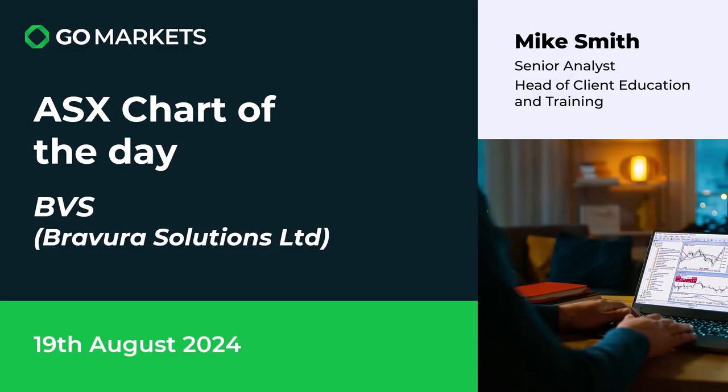Welcome to today's ASX chart of the day. It's the 19th of August and we're recording this pre-market for one that we think is really worth keeping on your radar. It's a stock that we've covered before but continues to move to the upside in Propeur Solutions Limited, involved in the admin and management software space, so obviously having a tech sector orientation.